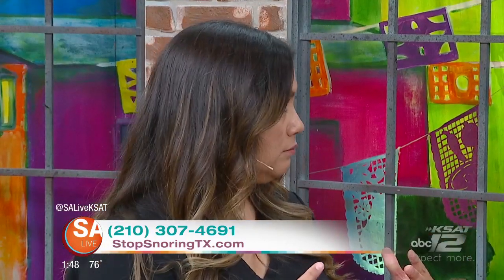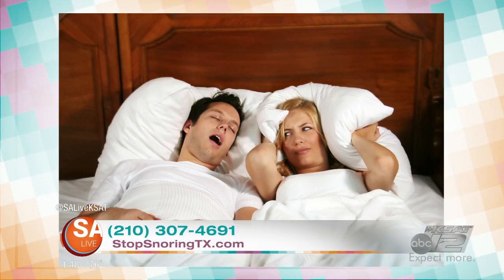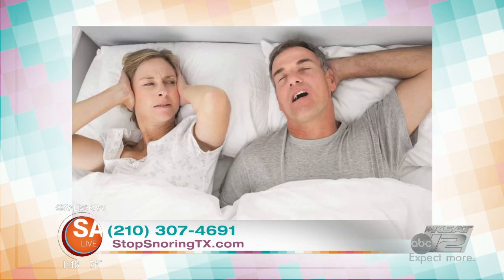Let's talk about the sleep apnea issue, because for those who maybe have a partner who doesn't even realize they have sleep apnea, let's talk about the red flags to look out for. Snoring is a big deal — you hear your partner snoring and then you don't hear them, and you're wondering what's going on. They wake up feeling tired, they have headaches, and sometimes it can lead to depression because you're so sleepy and not getting the good night's sleep you deserve. If you notice anything like that, push them to come and see us.